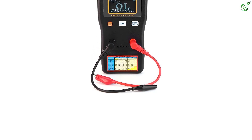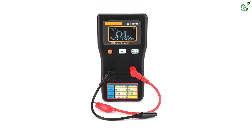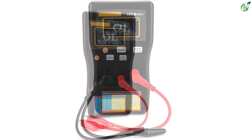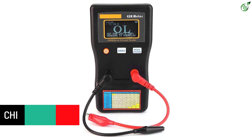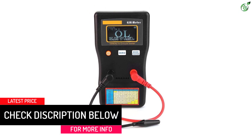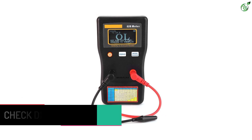Unlike most other ESR meters powered by 9V batteries, this one relies on AA batteries and also offers USB power options. It also includes an auto shutdown function to get the most out of these power options. You will also find a one-year warranty, which goes great along with the sturdy build quality of this premium ESR meter.